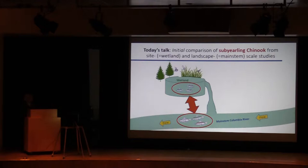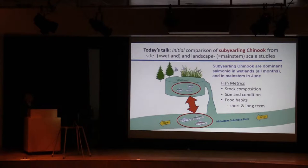What I want to do today is really just contrast sub-yearling Chinook from these wetland habitats at the site scale to sub-yearling Chinook that are using the main stem. Sub-yearling Chinook are the dominant salmonid found within wetlands, and in June they're also the dominant salmonid found in the main stem. In May, we get lots of sockeye, steelhead, and yearling Chinook, but by June all the yearling fish have left and we're really left with sub-yearlings. The idea is: how do these two groups of fish differ? Is it one group moving back and forth, or are they fundamentally different?